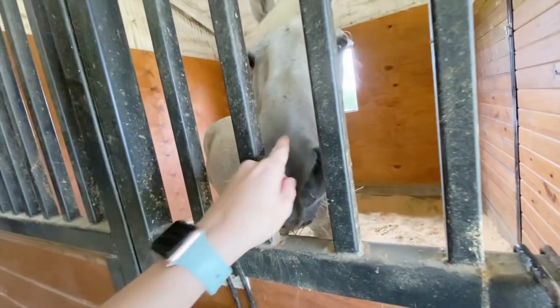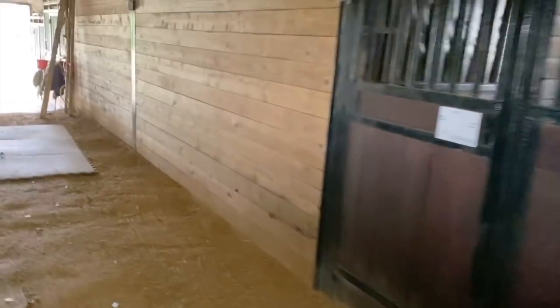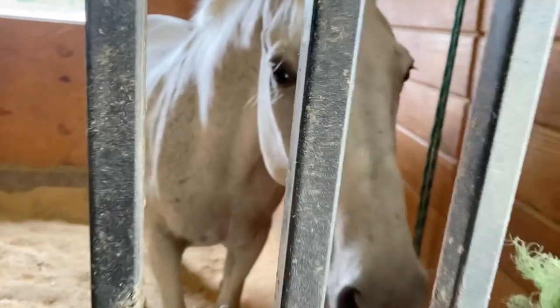Did you get snackies? Supplements, halter, fly spray — I need to bring your blankets out. What's up, dude? I got you some treats. There you go. I'll be back tonight to drop off your blankies.